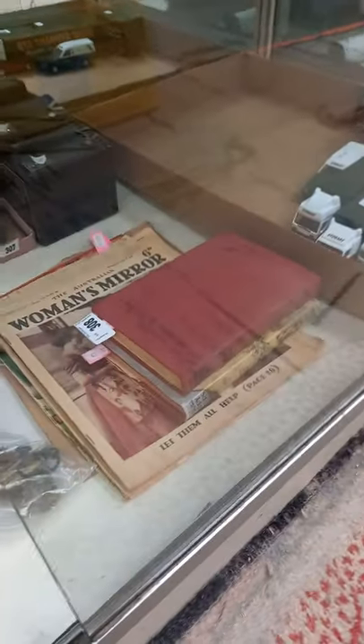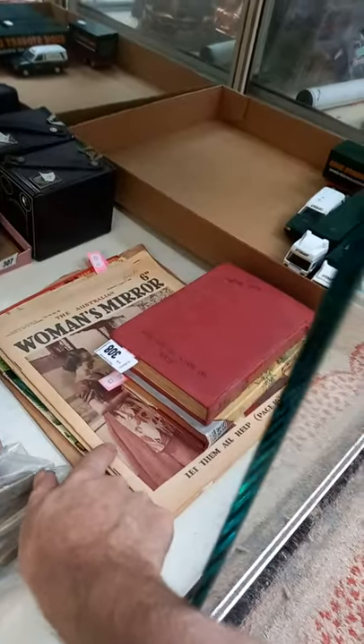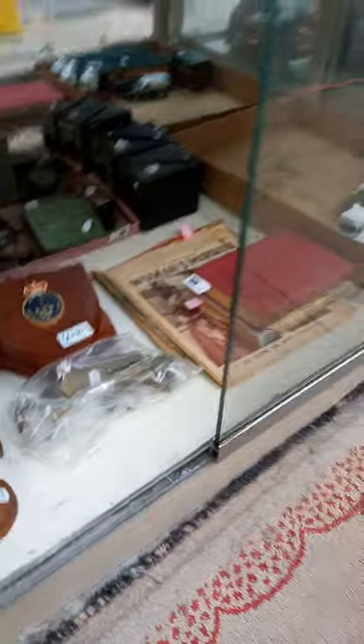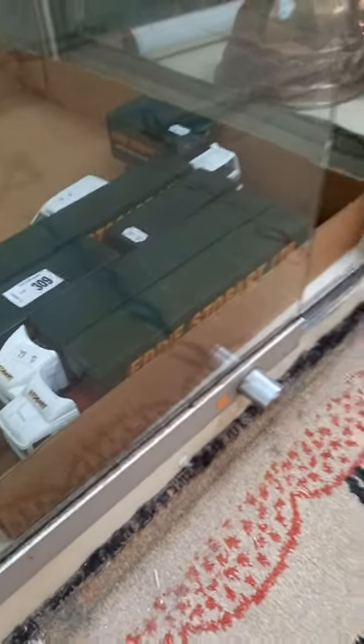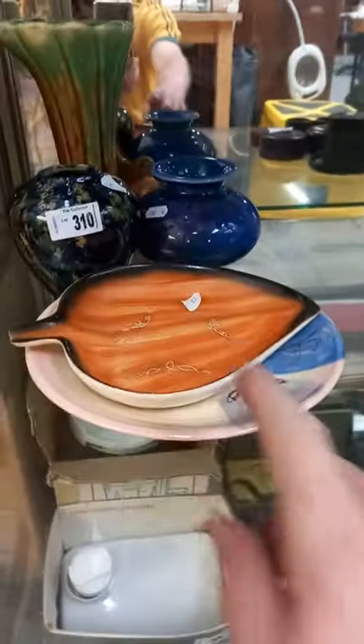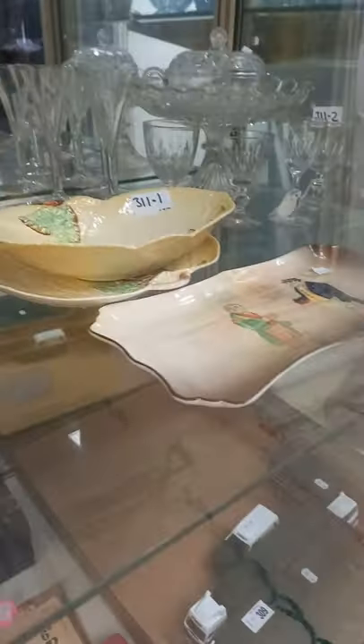Nice lot of blokey gear over the back with the box Brownies and tobacco tins and stuff. Some cool comic books and kids' books — Enid Blyton — it's a pretty early Phantom comic in that Women's Mirror magazine. More blokey gear, a Corgi Eddie Stobart diecast set, Oz pottery, bit of Harry White, nice lot of Bakelite English china.